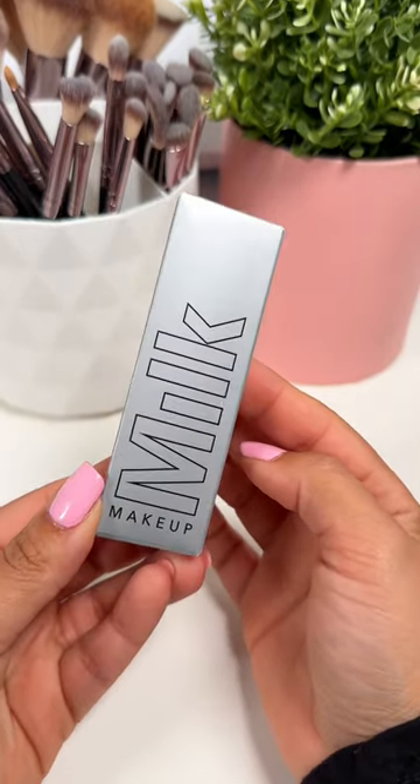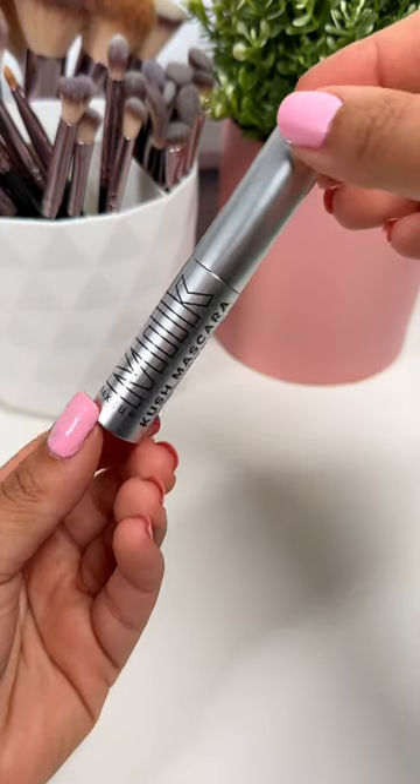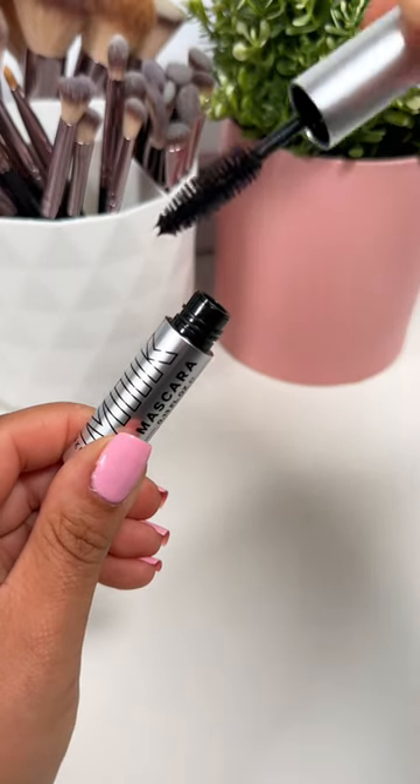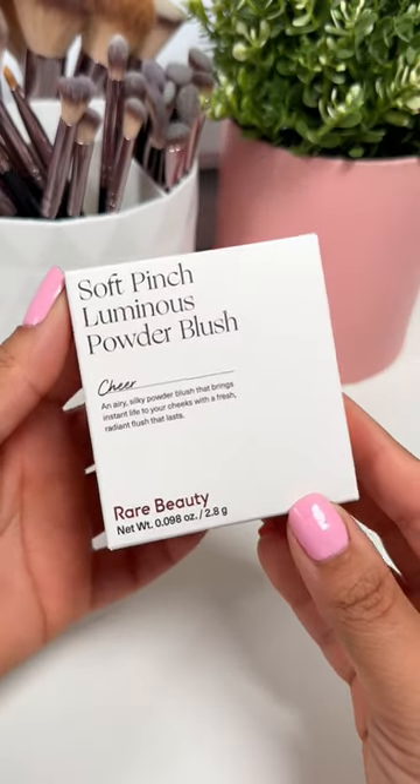My favorite mascara is the Milk Kush mascara, and I like getting the mini versions — I feel like it's so much easier to apply and it also doesn't go bad as quick. I also got the new Rare Beauty blush.